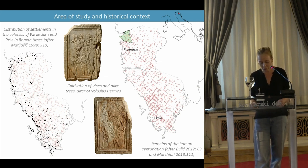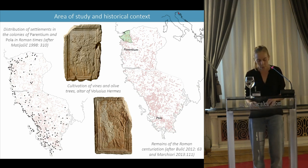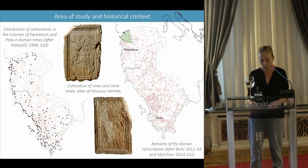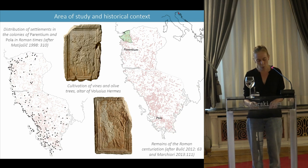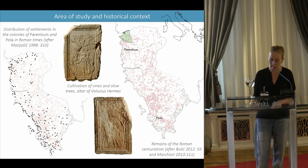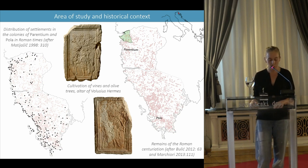Let's continue with some historical background information. Following the deduction of the colonies of Parentium and Pola in the mid-first century before Christ, the landscape of the Istrian peninsula was transformed by intensive Romanization. This was mainly characterized by the establishment of large agricultural and residential estates and the development of speculative agriculture focused on oil production for export.